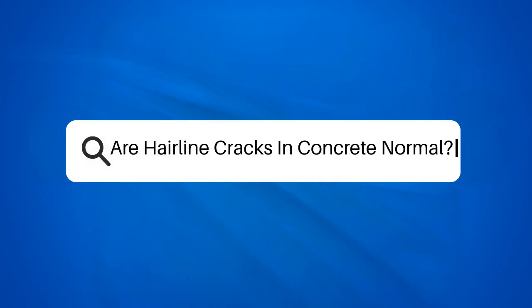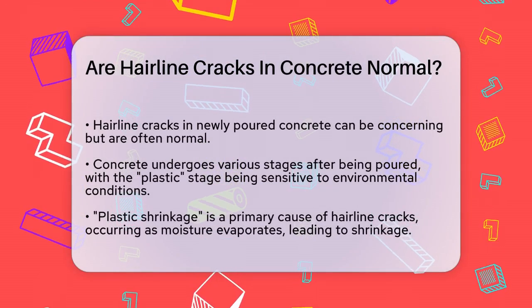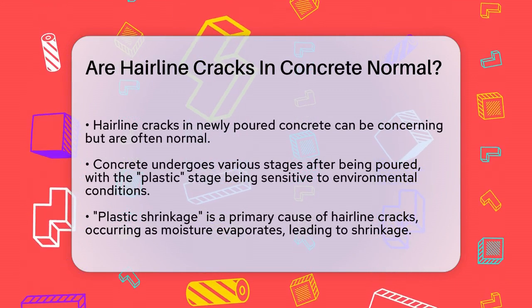Are hairline cracks in concrete normal? If you've noticed tiny cracks in your newly poured concrete, you might be wondering if this is something to worry about. Let's break it down to understand what's going on.